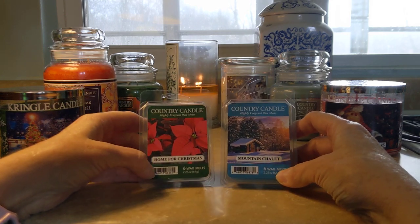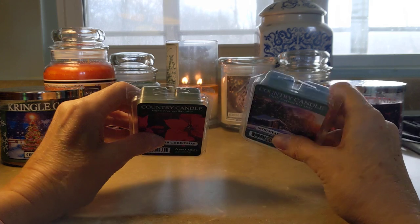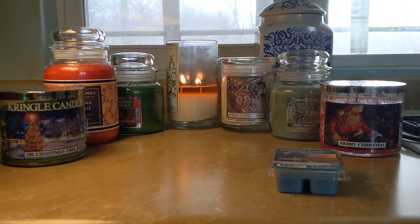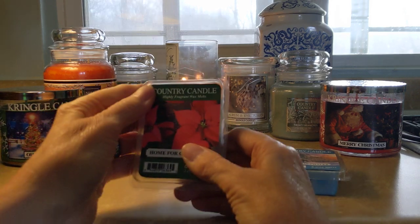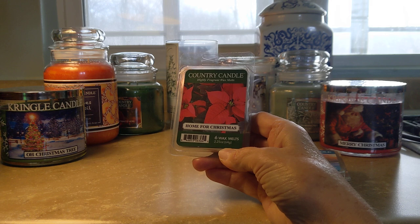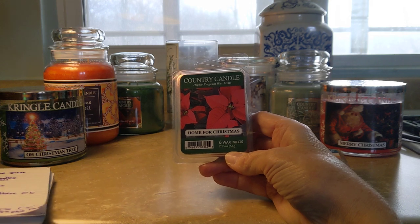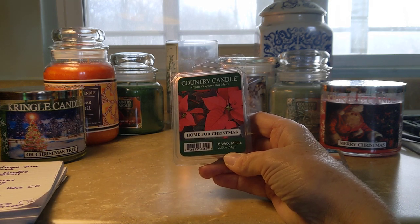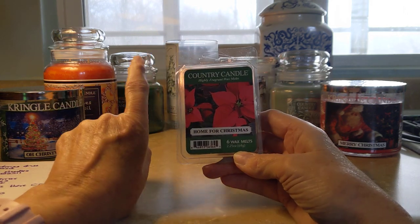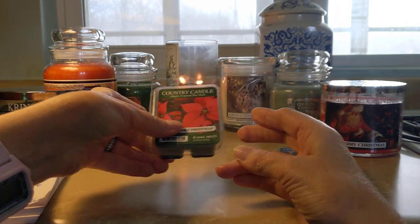Finally, two wax melts — the Country Candle versions in colored wax: a green and a blue. The first is Home for Christmas, which is extremely beautiful. It's described as clove, pine, smoky notes, and orange — like a pomander ball and pine with a little smoke, as if you have a pomander and a wood fire going. Just lovely. This is one of my favorites, along with Aurum and Evergreen, Snow-capped Frasier, and Juniper and Laurel.